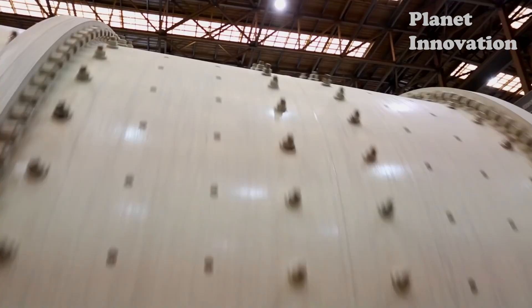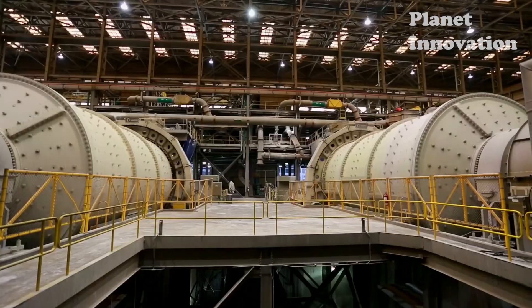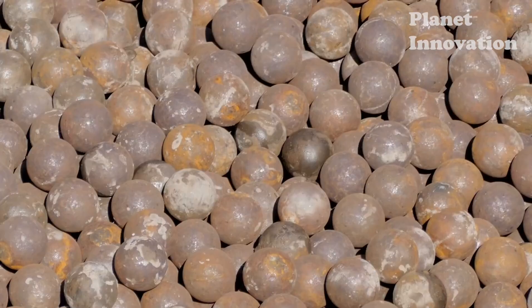The crushers are metal cylinders that rotate continuously, and inside there are steel balls that grind the material into powder.